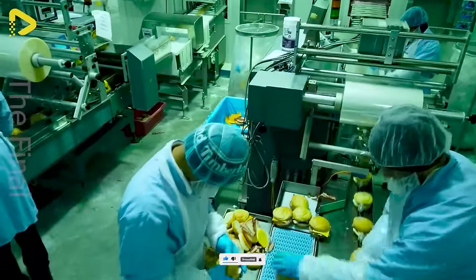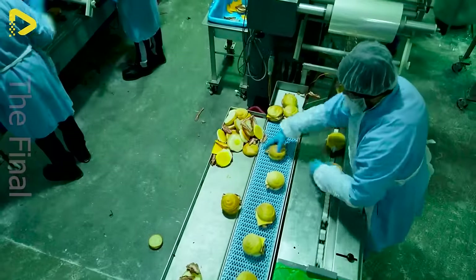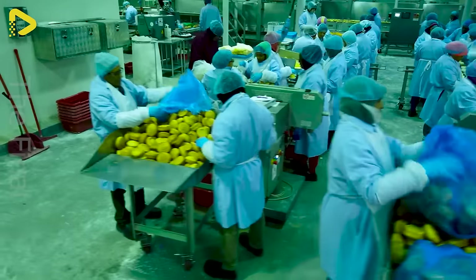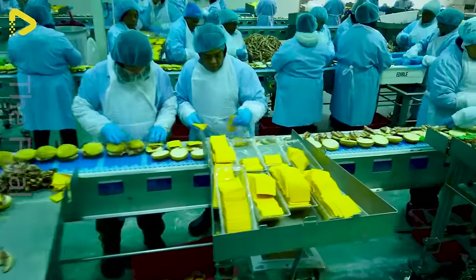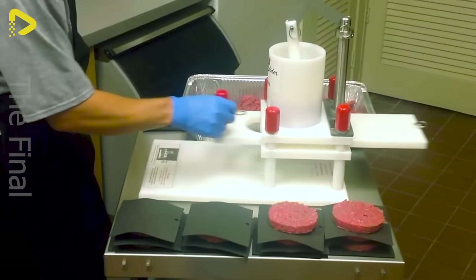The handmade Starbucks sandwich production line is still a hit at this factory. This manual meat presser is the perfect choice for your family kitchen.